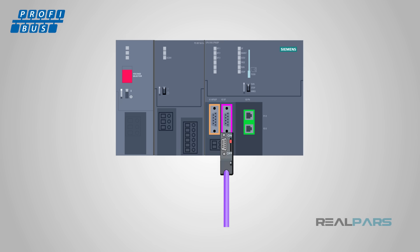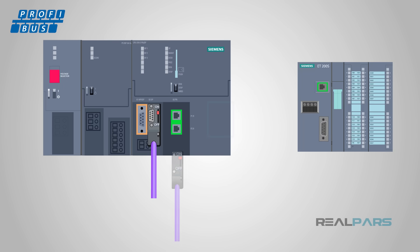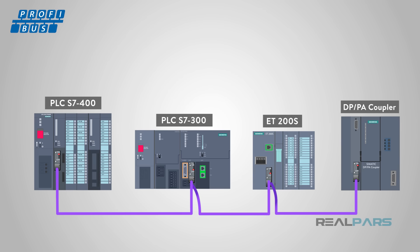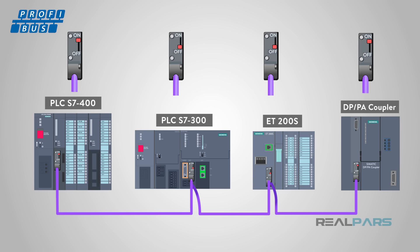Some Profibus connectors have a pass-through port on the back so that you can daisy-chain another device to the bus. Note that both kinds of connectors have a red switch on the back — this switch controls the terminating resistor, which indicates the end of the Profibus network. This switch must be set to the ON position on the last device and OFF for every other device. If these switches are set incorrectly, a bus fault will occur.